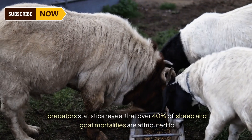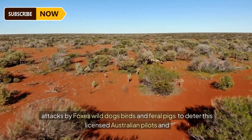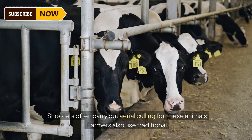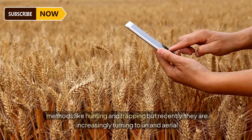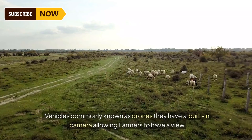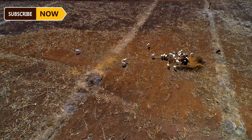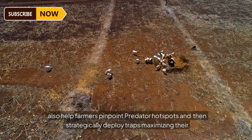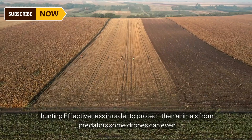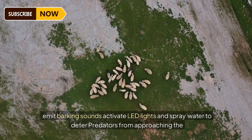The tranquility of Australian goat and sheep farms is often disrupted by predators — statistics reveal that over 40 percent of sheep and goat mortalities are attributed to attacks by foxes, wild dogs, birds, and feral pigs. To deter this, licensed Australian pilots and shooters carry out aerial culling. Farmers also use traditional hunting and trapping but are increasingly turning to unmanned aerial vehicles — drones — which have built-in cameras allowing farmers to view their herd from afar, pinpoint predator hot spots, and deploy traps strategically. Some drones can even emit barking sounds, activate LED lights, and spray water to deter predators.